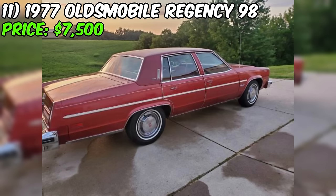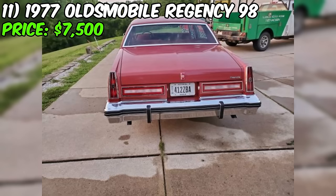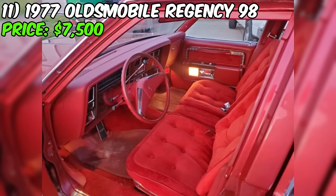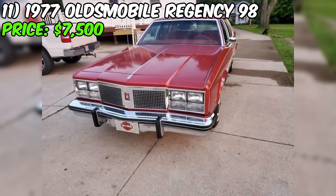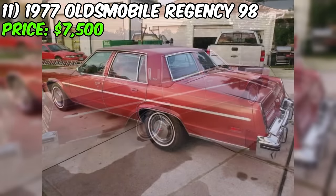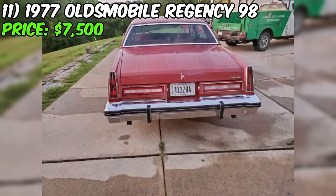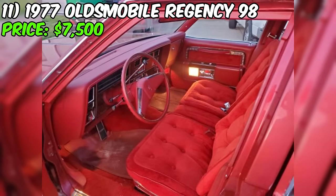Under the hood, the Regency 98 is equipped with a 403 cubic inch, 6.6-liter V8 engine with a four-barrel carburetor, paired with a 400-turbo hydromatic automatic transmission. This powerful combination should provide a smooth and effortless driving experience befitting a luxury car of this caliber. The seller also notes that the car's air conditioning system has been converted to use R134a refrigerant, a more environmentally friendly and readily available alternative to the original R12 Freon, ensuring the climate control system remains functional and efficient.